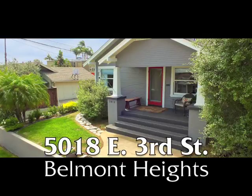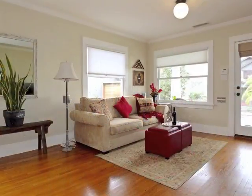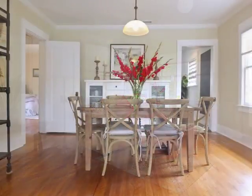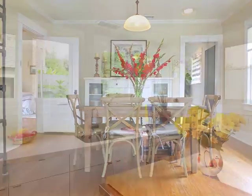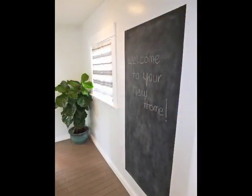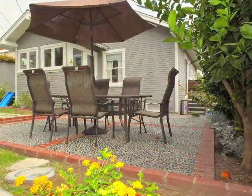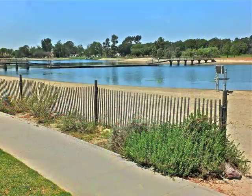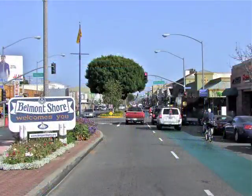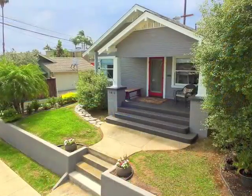5018 East 3rd Street, a classic California bungalow circa the mid-1920s, beautifully blending timeless old-world craftsmanship with contemporary sophistication and charm, warmly embracing serenity only moments from the Colorado Lagoon, Belmont Shore, and the Southern California coast.